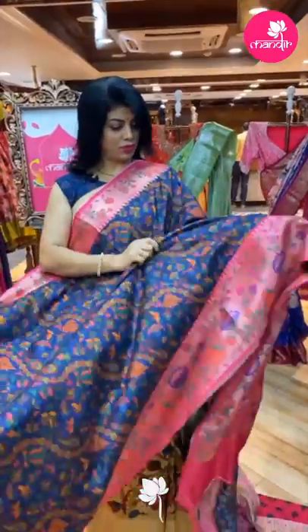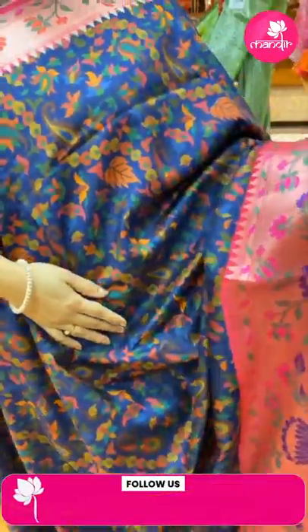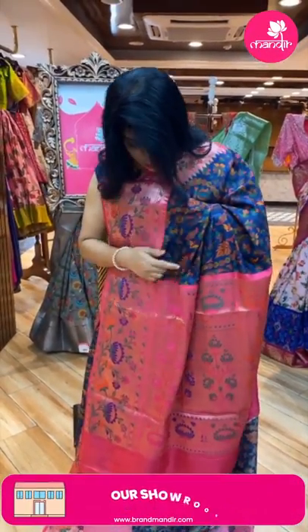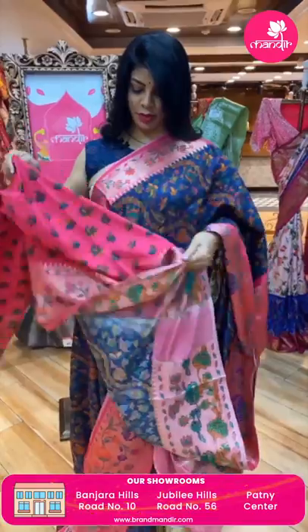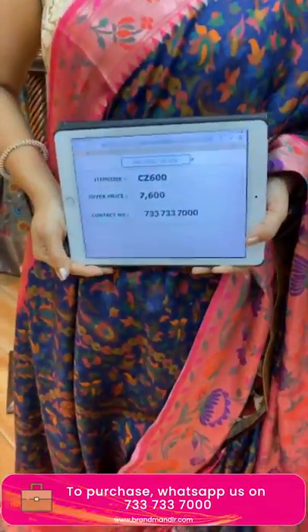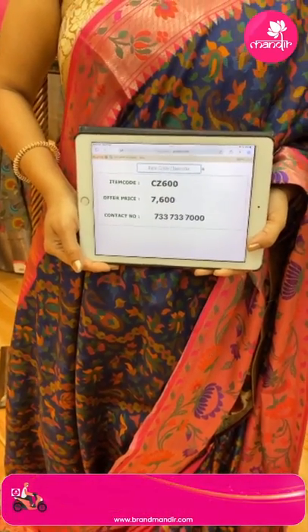Next, a navy blue with pink matka silk sari — beautiful printed paisleys and florals. The border is contrast cross kadi with meenakari florals, leaves, and vines with temples. The pallu is contrast with meenakari plant butas and florals along with the borders. The blouse is a contrast printed blouse with border. Pricing: 7,600. Code: CC600. WhatsApp: 733-733-7000.